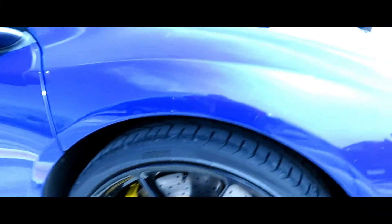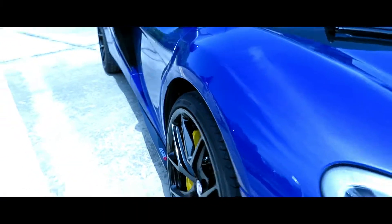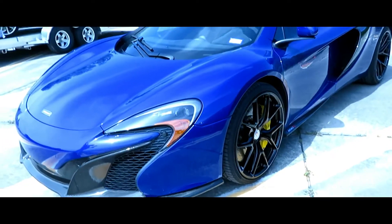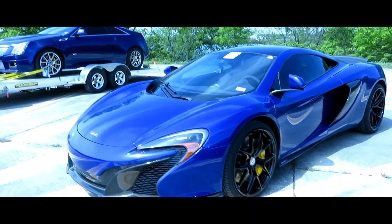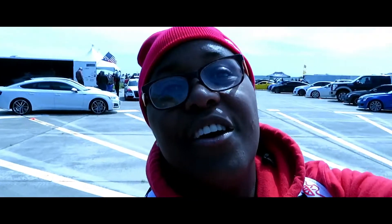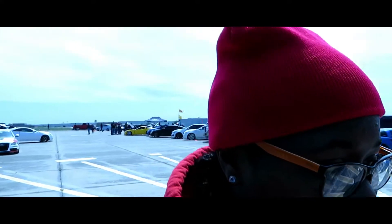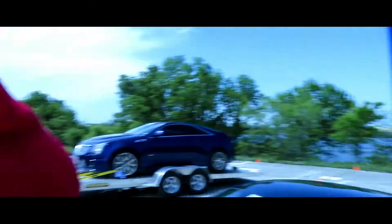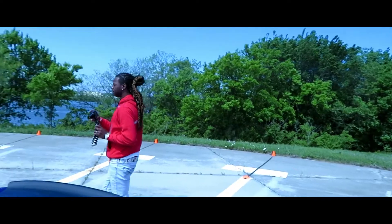It's a McLaren, okay. They got the carbon fiber on the front. If I'm able to get to the 720, I get to the 720. But if that 570 comes across, if you just get a McLaren period, you good. Guarantee next year I'm gonna be in the McLaren — guarantee. Take my word for it y'all, for real.